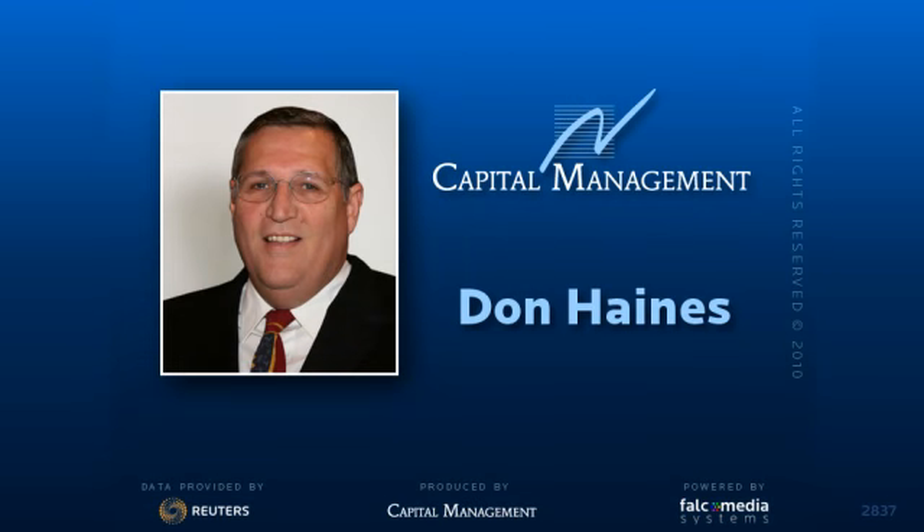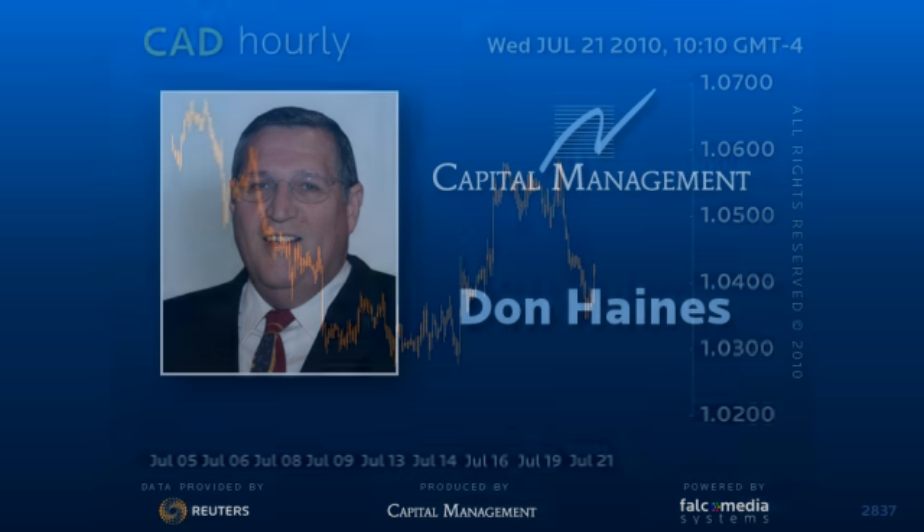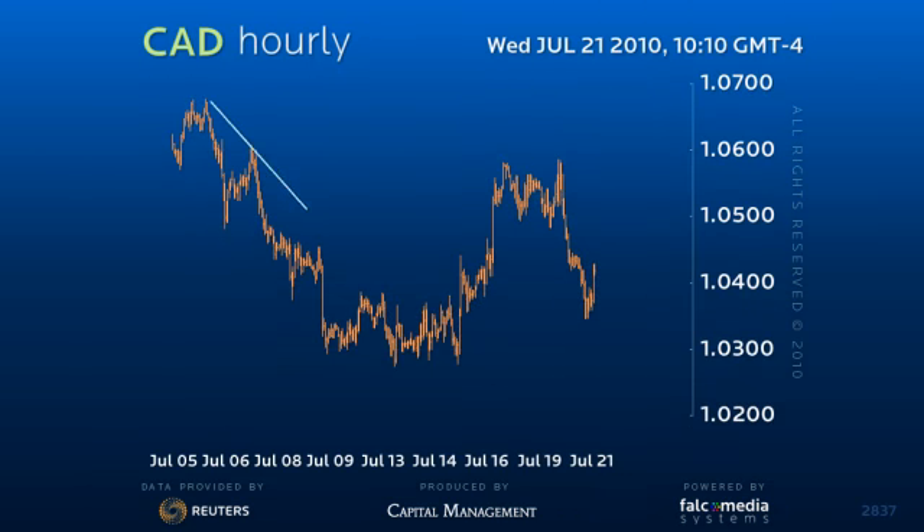Good morning, and welcome to the Shorter Term Outlook for the Canadian Dollar. One of the benefits of studying Elliott Waves is the ability to view price action in several time frames, in an attempt to integrate suspected price patterns.